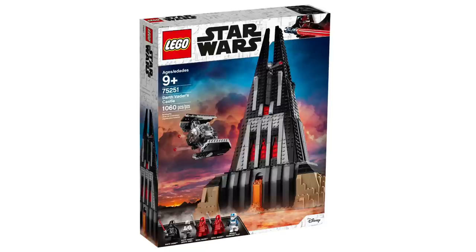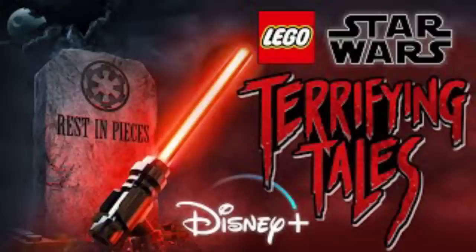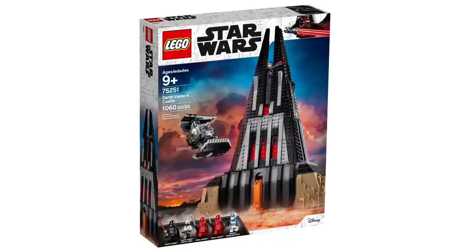Here are some big ones you really need to pay close attention to. Set 75251, Darth Vader's Castle — this one LEGO will, and I guarantee, never release again. Unless they do some sort of weird re-release, I do not see a situation where this comes back. There's going to be a Vader's Tall Tale Halloween special for LEGO Star Wars centered around Vader's castle, so if you haven't gotten this, it's a great one to get. I believe it's an Amazon exclusive. I'm happy I got it — it's just such a unique build with fantastic figures. We're never going to get it again.